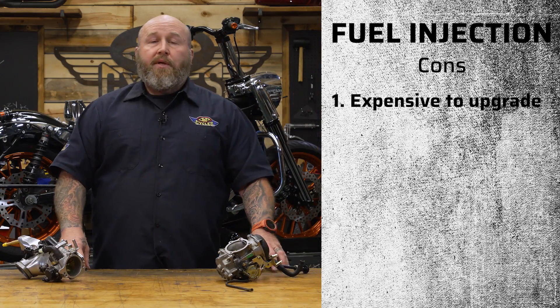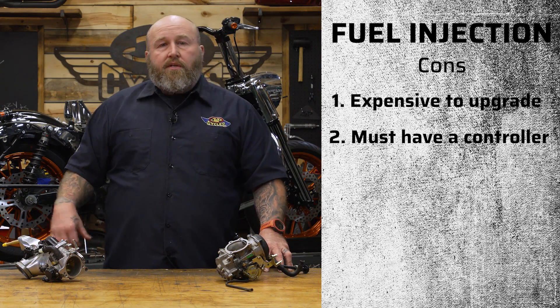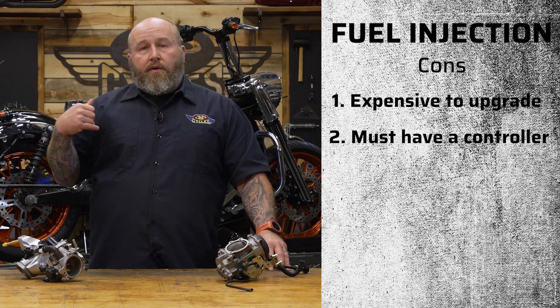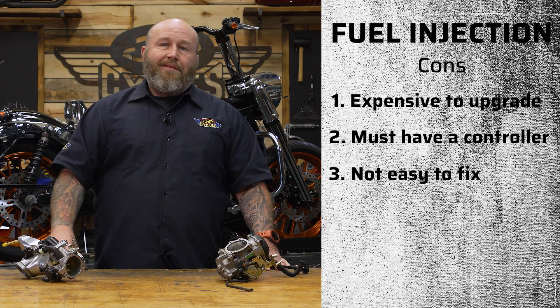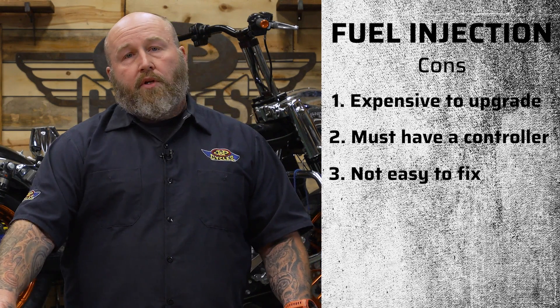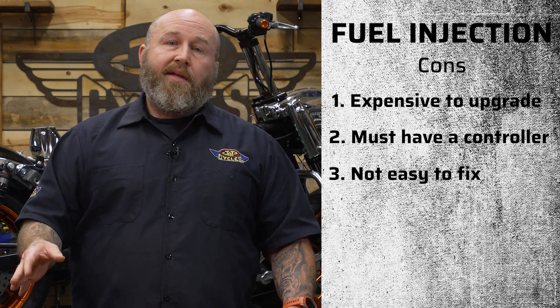When you start upgrading a fuel injection system, the controllers can be kind of pricey. Also, you've got to build maps, and if you don't have a dyno at home you could end up taking it to a shop to have them build the map — that's a couple extra hundred bucks. If you get broken down on the side of the road, this is going to be a lot more difficult to fix. These things are pretty bulletproof for the most part, but if you have a bad injector out on the road, it's going to be a lot harder to fix than a carburetor jet.